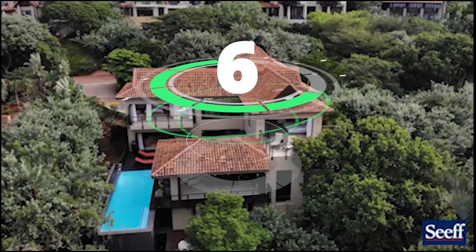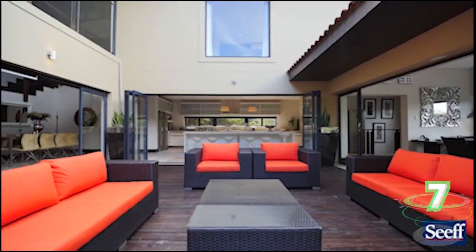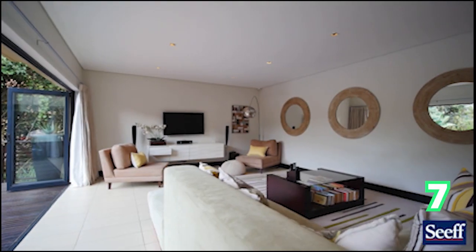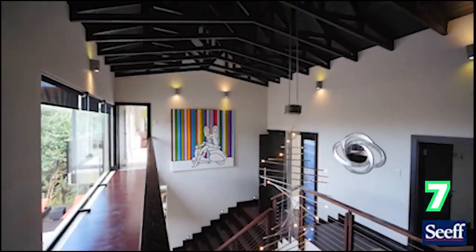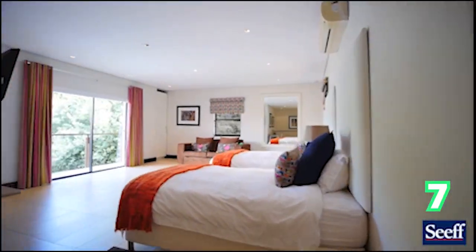Moving along to Zambali Villa this time — an absolutely gorgeous home. Perfect for the whole family, everything is right here. It is luxurious and spacious throughout this gorgeous home in Zambali Villa.